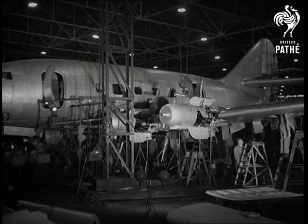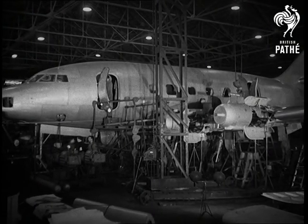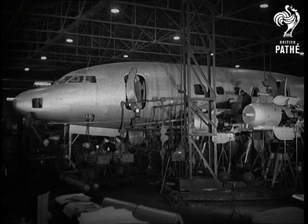Built by the men who gave Britain that king among fighters, the Hurricane, this modern magic carpet is the latest to use the new means of propulsion, the gas turbine unit.